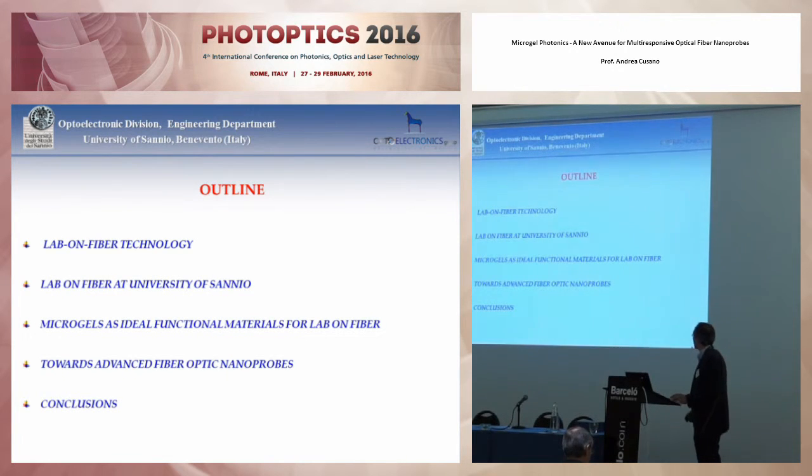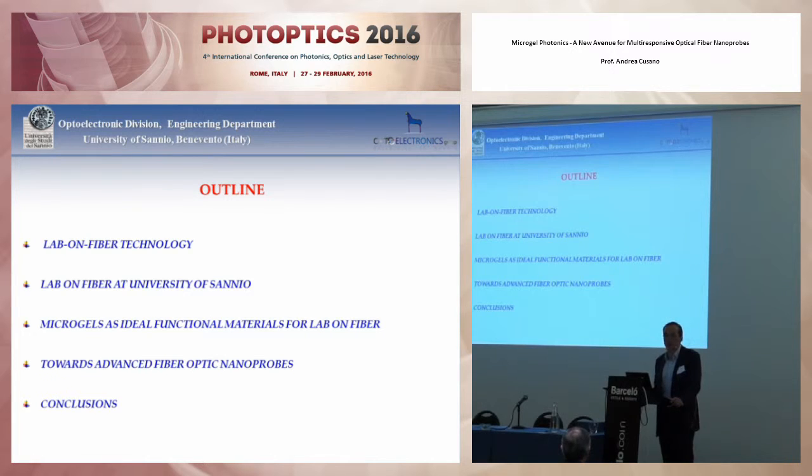This is the outline of my presentation. After a brief introduction about the lab-on-fiber technology vision and related state of the art, I will concentrate on the recent advances carried out in our lab at the University of Sannio. Then I will focus on new strategies to develop advanced label-free fiber optic nanoprobes for biosensing using microgel as functional materials.